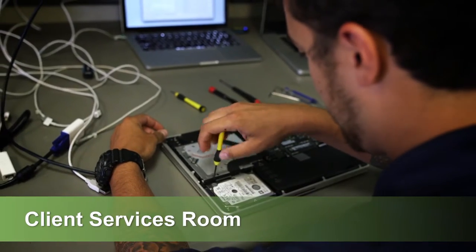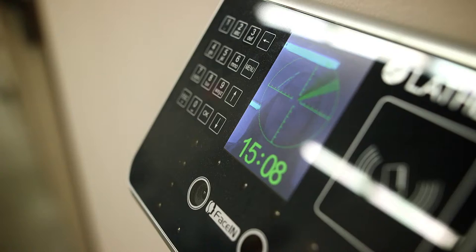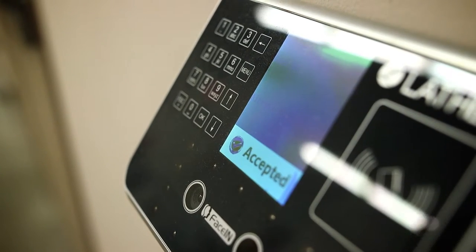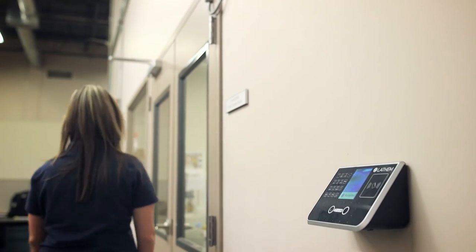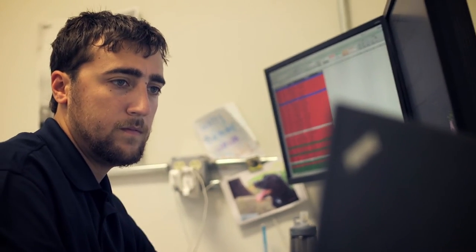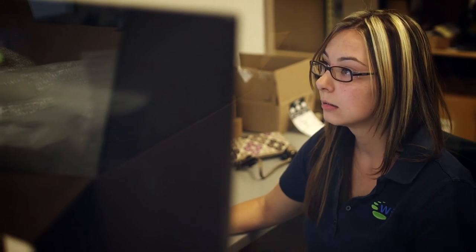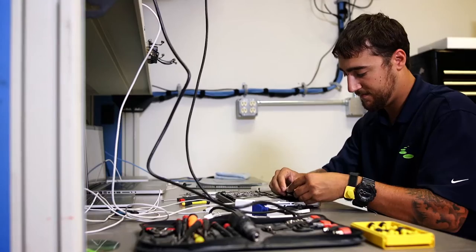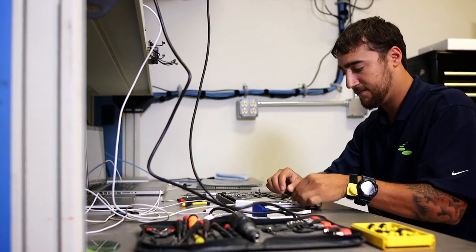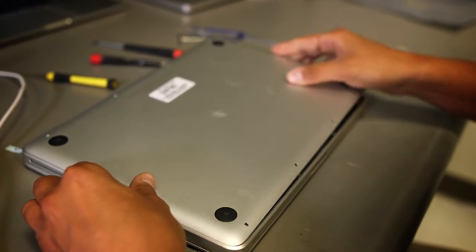Our client services room is an extension of the imaging lab, but with an additional level of security for customers with stringent security compliance requirements. WEI is able to securely connect to a customer's network to image a device or PC and test the remote connections before shipping the unit to the customer. This saves an IT team valuable time and effort when rolling out new products and getting new employees up and running.